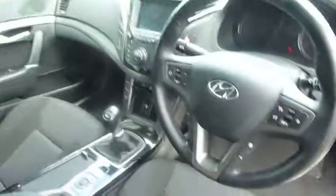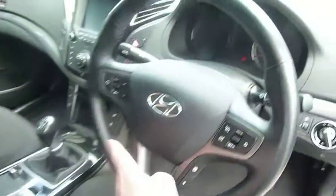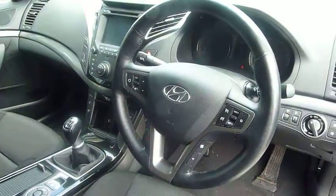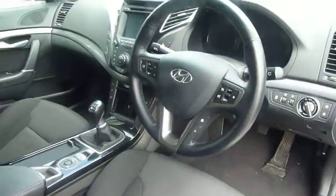On and around your steering wheel you've got cruise control and speed limiter, audio controls, and Bluetooth for your phone. Trip computer information, auto lights, auto wipers — all standard on the car.